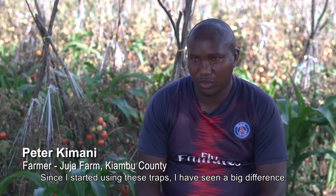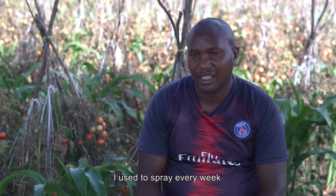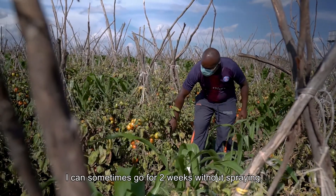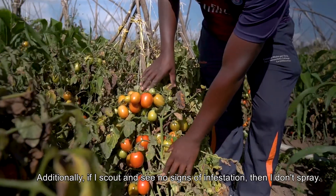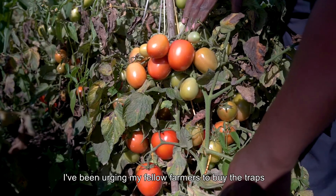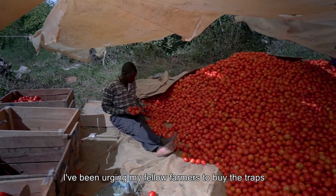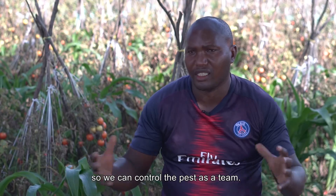Since I started using these traps, I have seen a very big difference. Before, I was spraying every week. But since I started using these traps, I have reduced spraying — I have even started skipping and going two weeks without spraying. And still when I walk through the farm, I don't see the pest, and I only spray when it is necessary. I have even been able to advise my fellow farmers that the best way we can control this pest is through the traps.